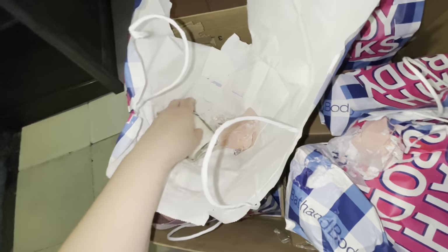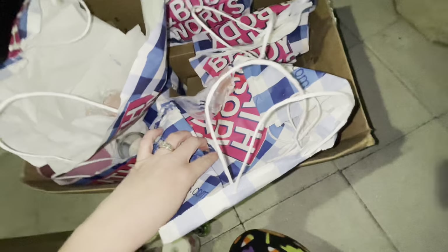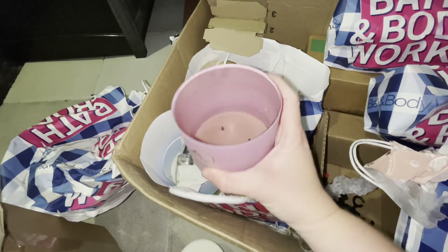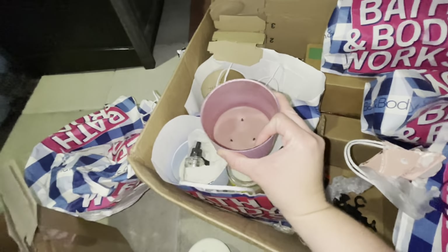Another broken one-wick candle, this one is in Harvest Pomegranate — that's new too I think. And then it looks like we have an empty jar return. I always save these because once you clean the glass off you can just pop a candle right into them.